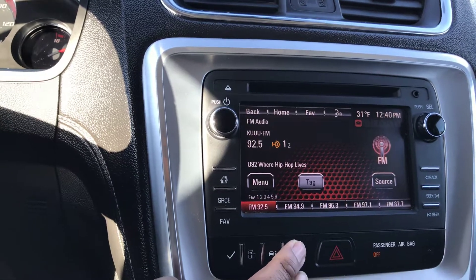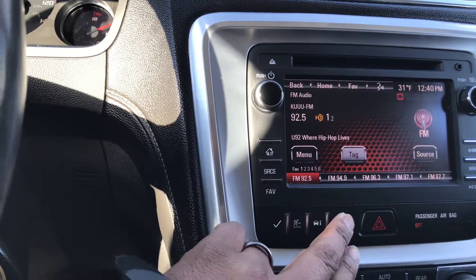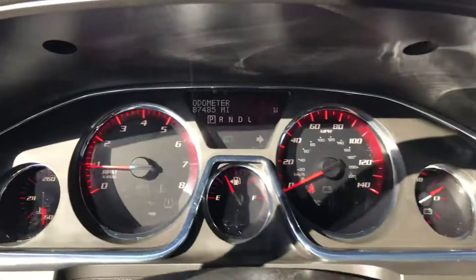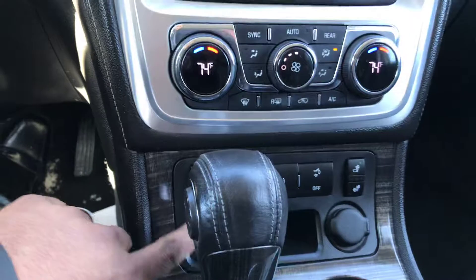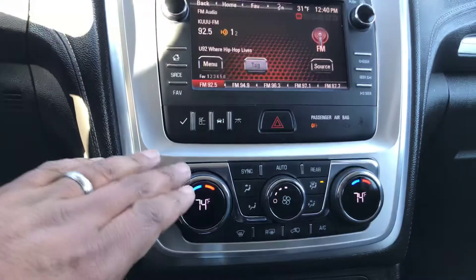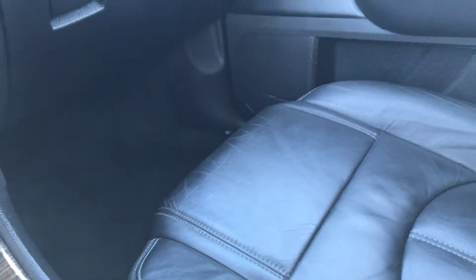It has exactly 87,485 miles at the time of this video. It has heated seats as mentioned, dual climate controls, and the leather looks to be in pretty good condition — no rips or tears or anything like that.